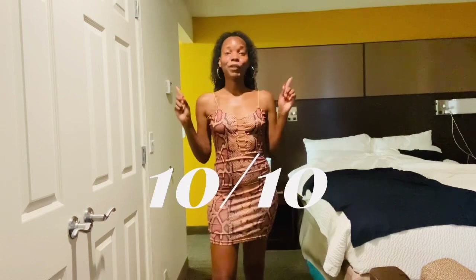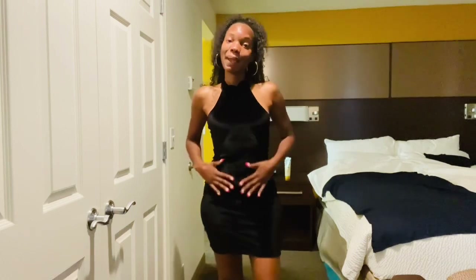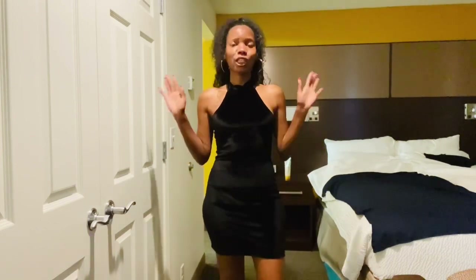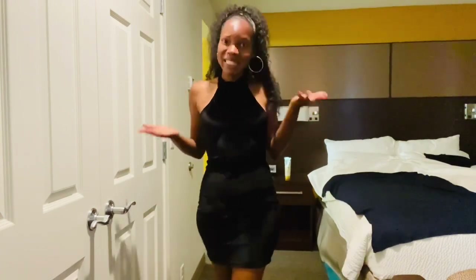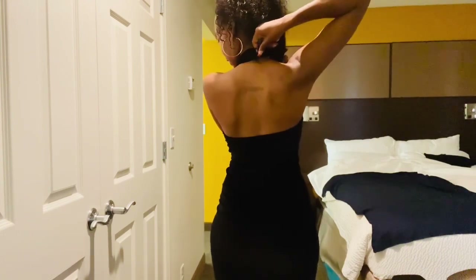This is the third dress — the Sexy Solid Pencil Halter Neckline Dress in black. This dress material is suede, and I know you guys are probably thinking it's summertime, why do you have a suede dress on? But this is how it looks on me and it's looking good. The back is out, of course, because it's a halter. It has two snaps that you fasten together.